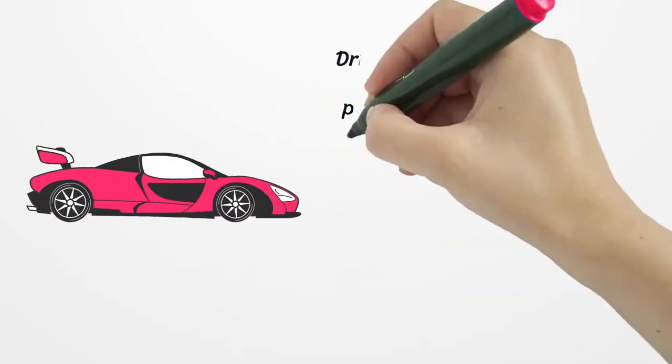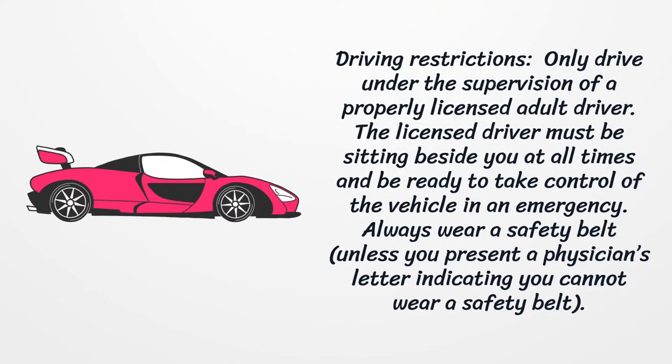Driving restrictions: Only drive under the supervision of a properly licensed adult driver. The licensed driver must be sitting beside you at all times and be ready to take control of the vehicle in an emergency. Always wear a safety belt, unless you present a physician's letter indicating you cannot wear a safety belt.